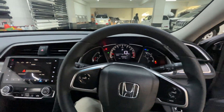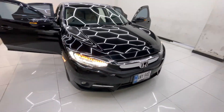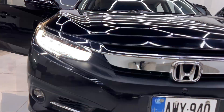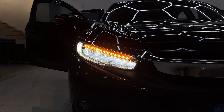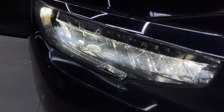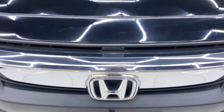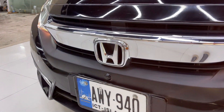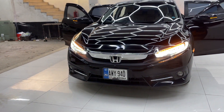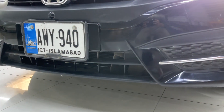Let's start the exterior walkthrough. Starting from the front, you can see the grille, the front face, and the lights — all in brand new condition. The headlights feature a combination of LED lights with crystal light elements, and the indicators are also LED. The car has front parking sensors installed, along with chrome trimming on the front bumper.